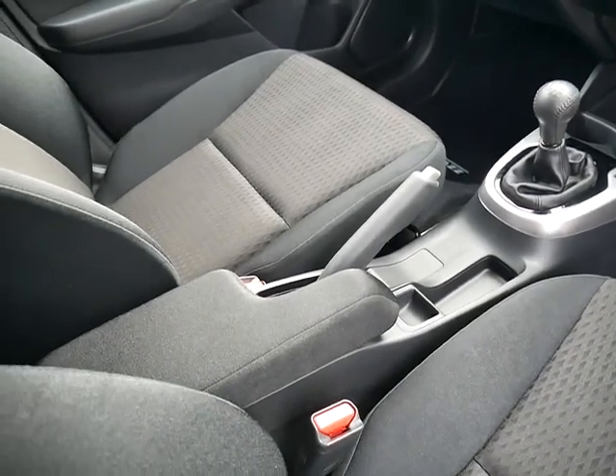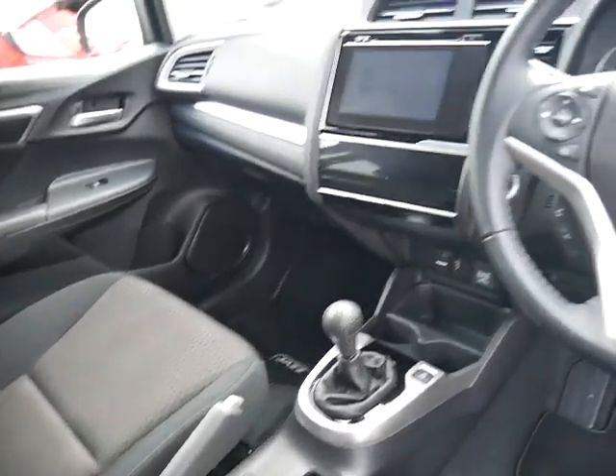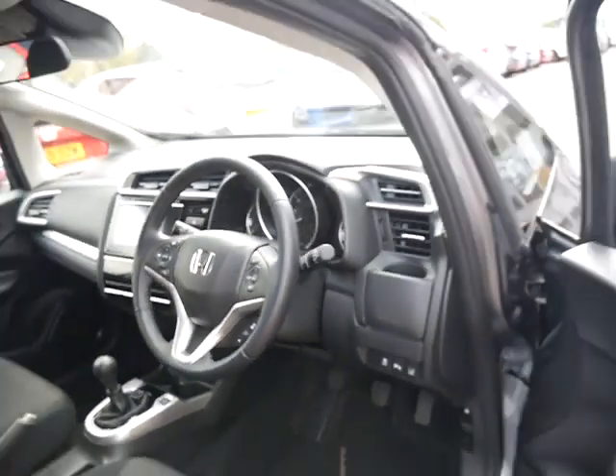There's a bit of storage space in the armrest, and full service history and two keys are included with the car. The mileage on this is just over 4,000 so it's not done many at all, and as you'd expect the car is in really good condition.